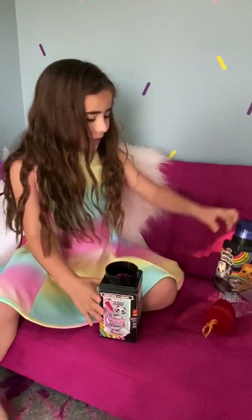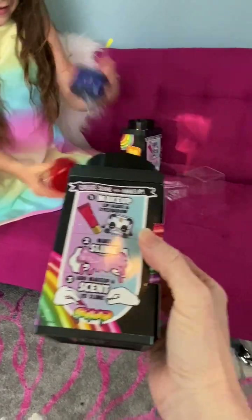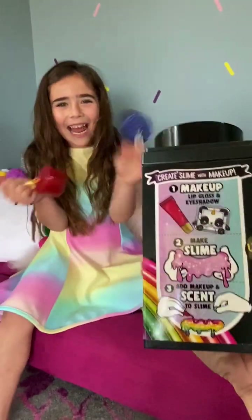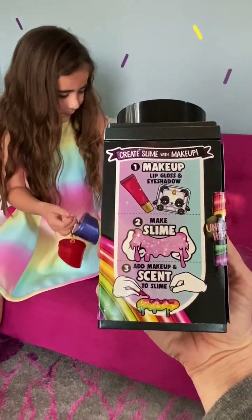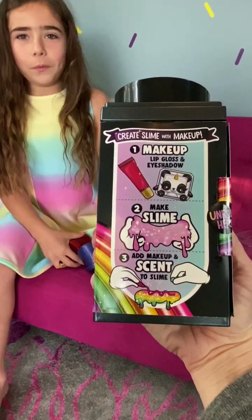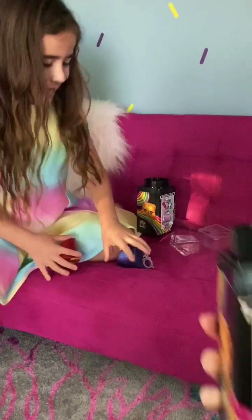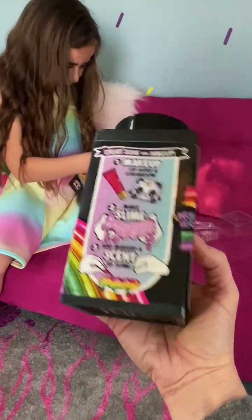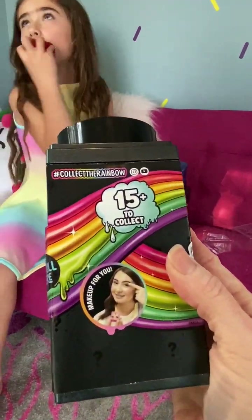What? Can I see one before you open it? Whoa. I don't want to see that — I just want to see all the stuff that's in it. Oh gosh, there's slime in it? You didn't tell me that. Well, I didn't know there was this — create slime with makeup. So the first one is lip gloss and eye shadow, number two is you make slime, and three is you add a scent to it so it smells good. It says 15 to collect.